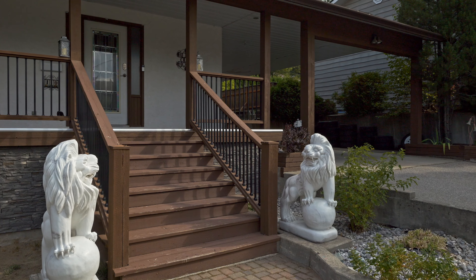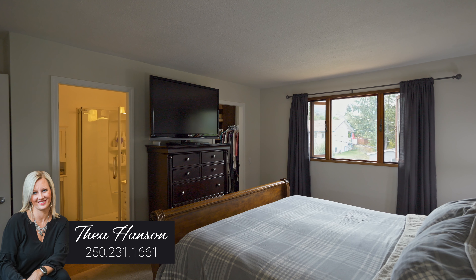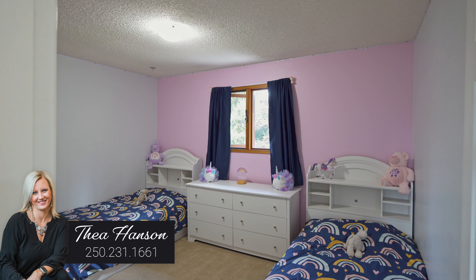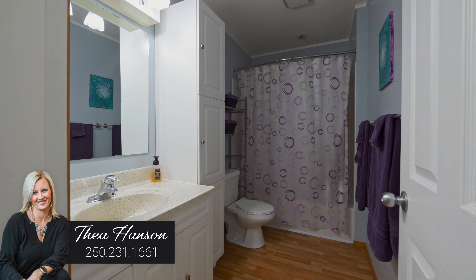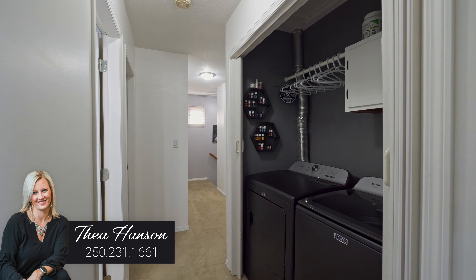One of the best features of this home is that you have four bedrooms all on the top floor. You've got a great size master suite with walk-in closet and three-piece ensuite, three great size bedrooms, and a full bathroom. And the laundry is also on that floor — no hauling baskets up and down the stairs.